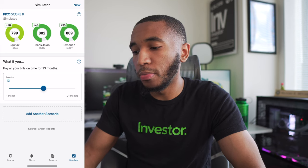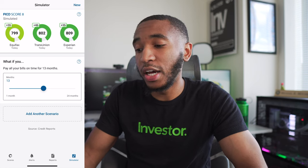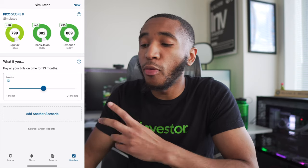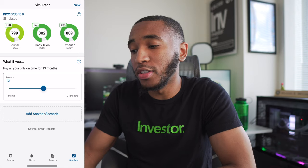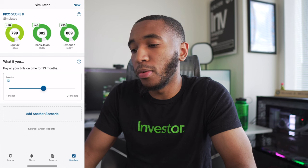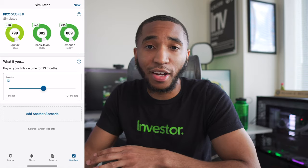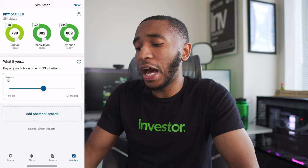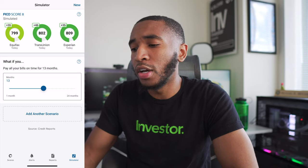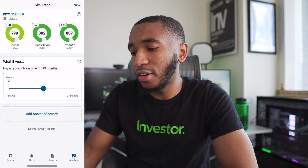The simulator shows: if I pay all my bills on time for 13 months, here are the hypothetical FICO 8 scores I'd have — and it looks very great. Let's push it to 24 months — over 800 across everything, and I love it. Two years from now, over 800 across all bureaus. I don't see why I would drop; I'm going to continue to pay off my bills in full and not take on more than I can handle.